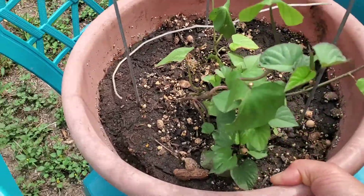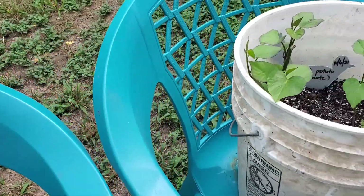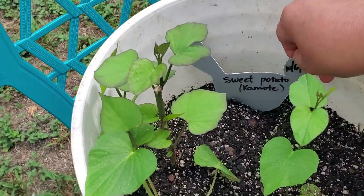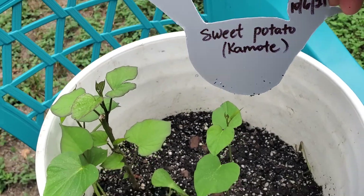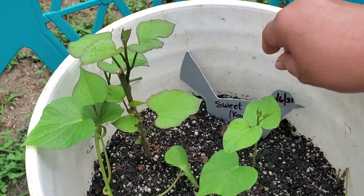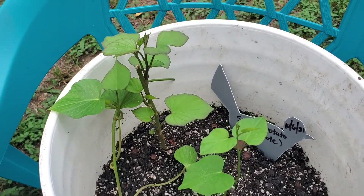This is my Filipino sweet potato. About four days ago I also planted some sweet potato — it's called gamote. It's a Filipino sweet yam.